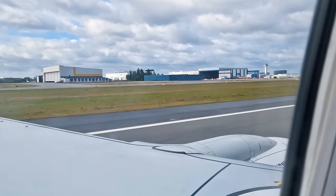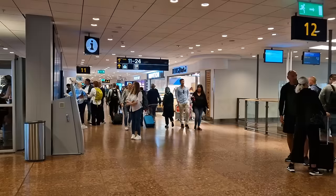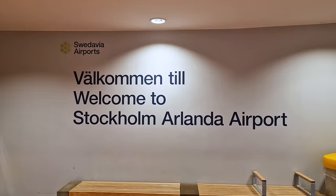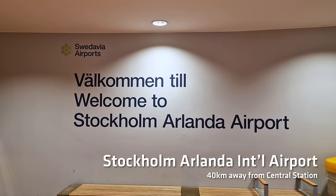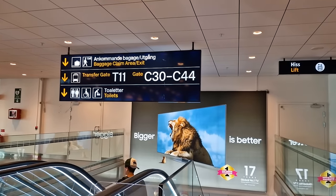Stockholm is served by four airports, but you'll probably arrive in one of two. Stockholm Bromma, which is a small regional airport just outside the city, or most likely Stockholm Arlanda International Airport, the main airport that services the city.